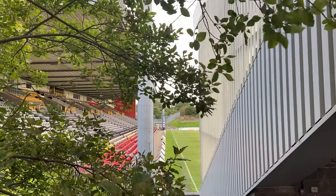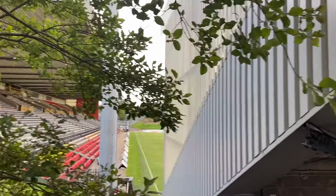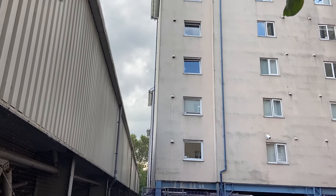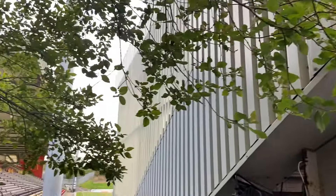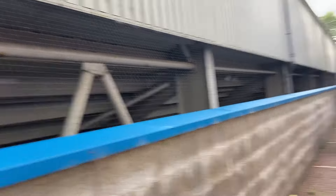Now let's go look at the common room, but before that, this is the view from the back — we have a football stadium. One thing to note is that flats with windows facing the football stadium can be a bit noisy on weekends.